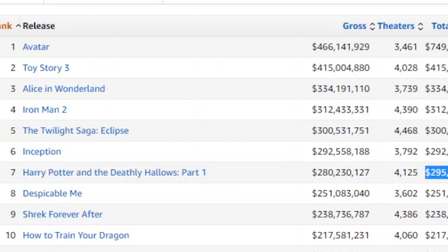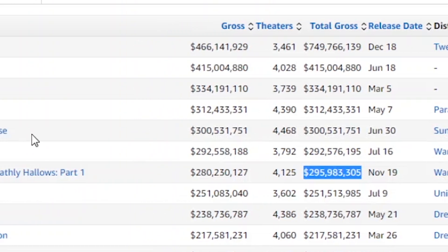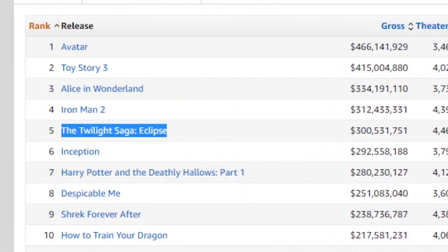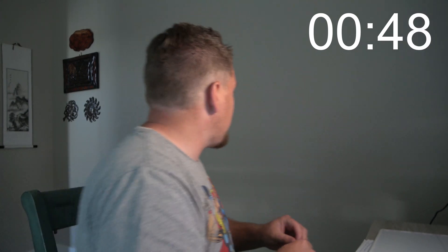I've got the Box Office Mojo page open right here. In 2010, Harry Potter was the number seven movie that year and it made 295 million dollars. Two spots up from that, we have Twilight Saga Eclipse making over 300 million dollars. I cannot believe Twilight beat this. Before I get started, let me give you my prediction — I'm going to write it on this sticky note and put it right there. That tiny little sticky note is my prediction of why Harry Potter did not make as much as Twilight.